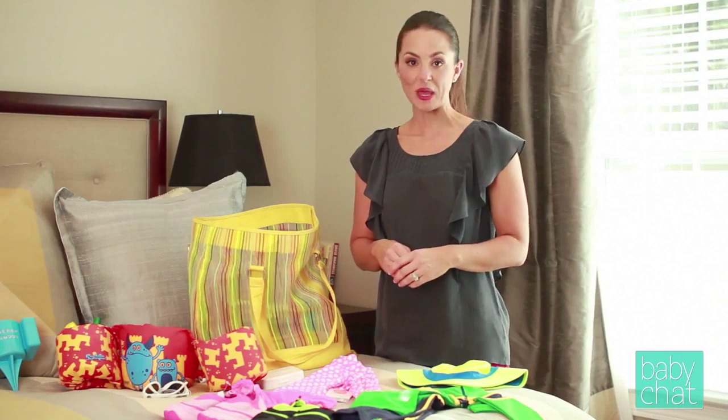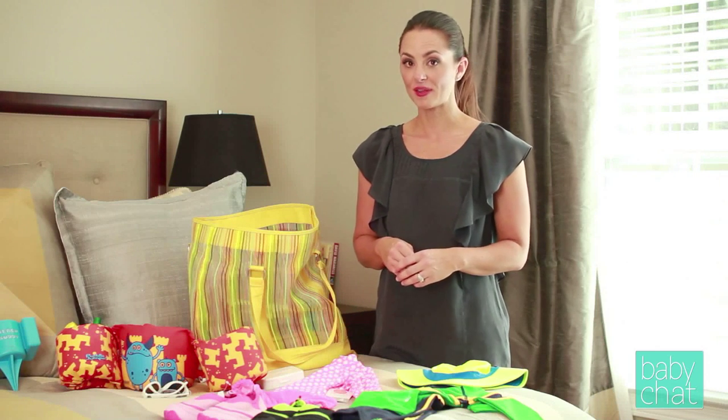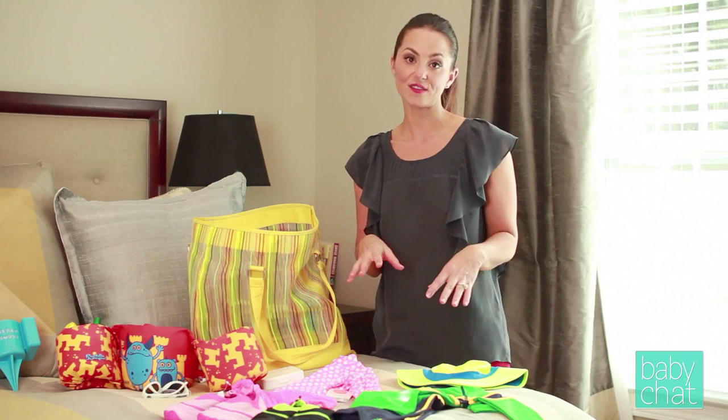Hi, I'm Amy and you're watching Baby Chat TV. Well summer's finally here and if you're like my family, that means a trip to the beach. So I'm going to share with you my top tips for getting the family beach ready.